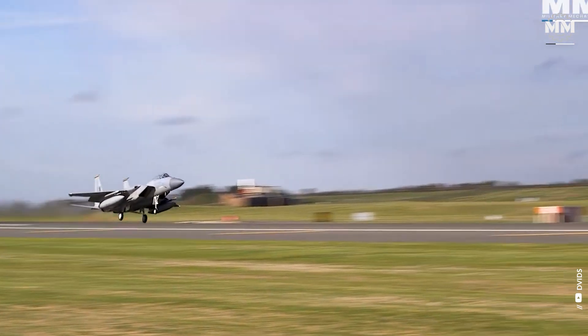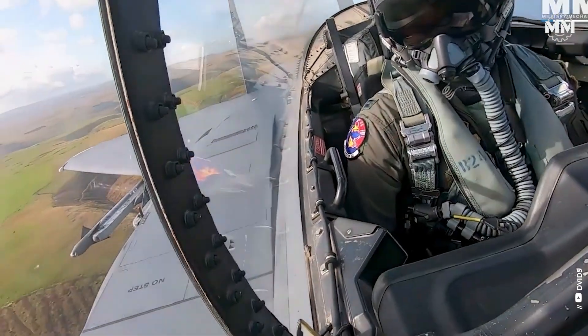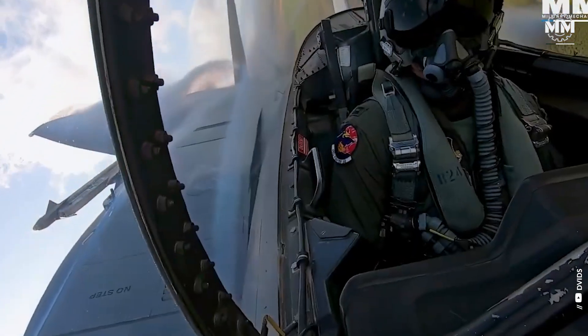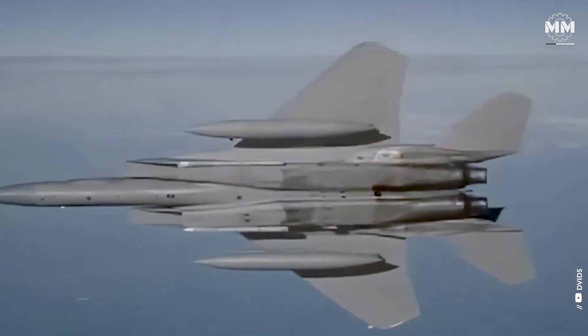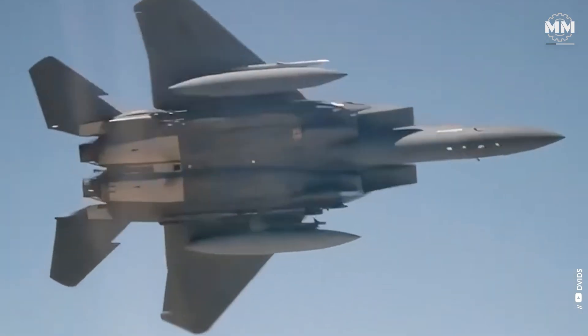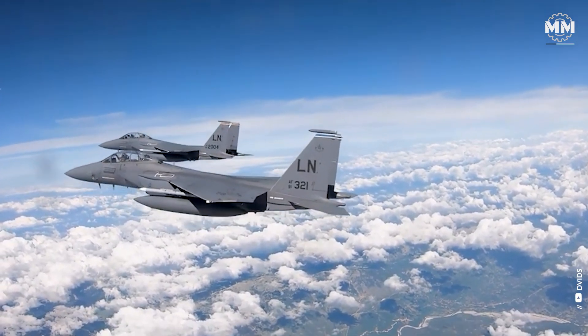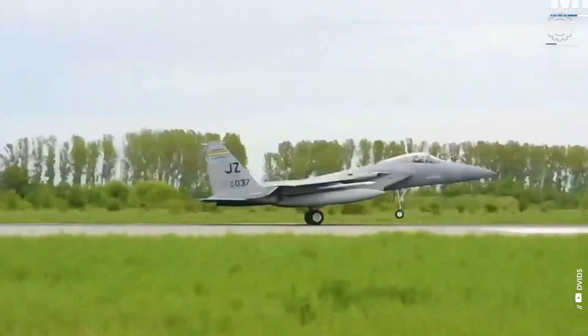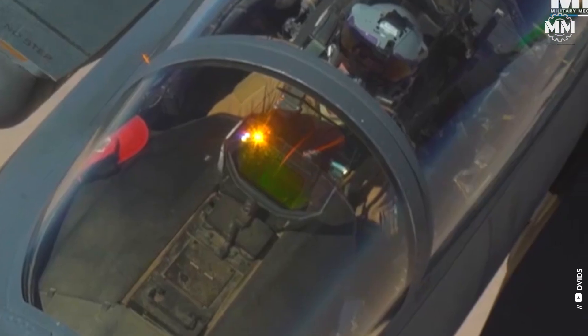The F-15EX is considered significantly more powerful than previous F-15 models, due to several key upgrades in technology, firepower, and overall capabilities. This aircraft is equipped with next-generation avionics featuring fly-by-wire controls, giving pilots better handling and responsiveness during complex maneuvers. Powered by the more advanced General Electric F-110 engines, the F-15EX has improved thrust and can carry a heavier payload over longer distances, giving it better endurance and versatility in both air-to-air and air-to-ground missions.